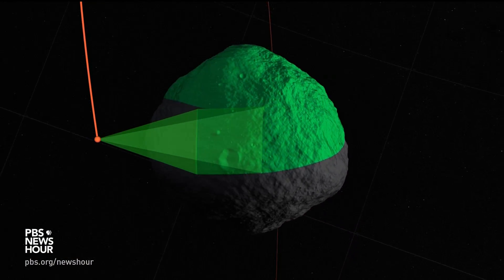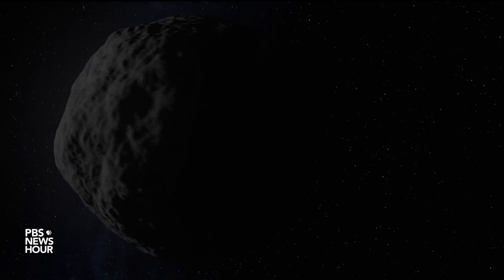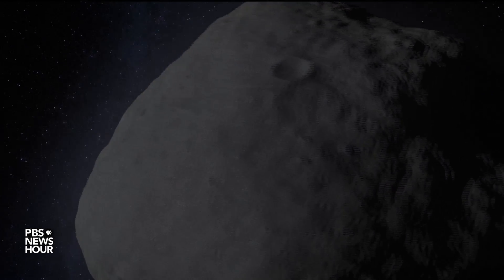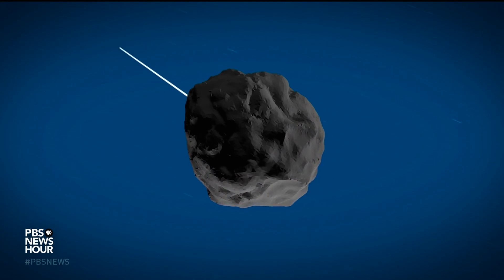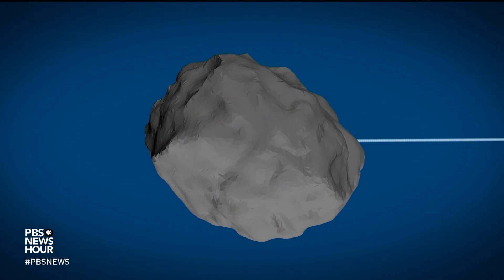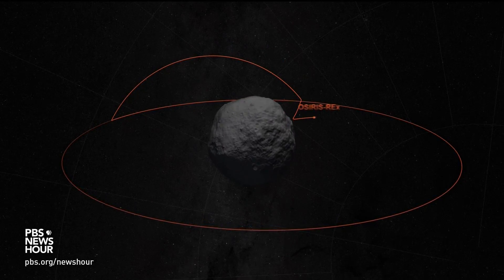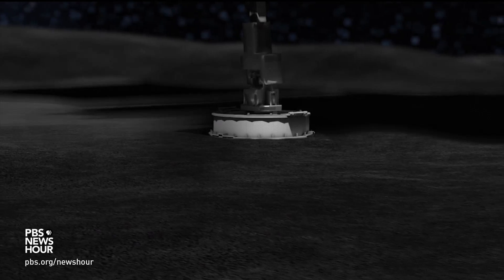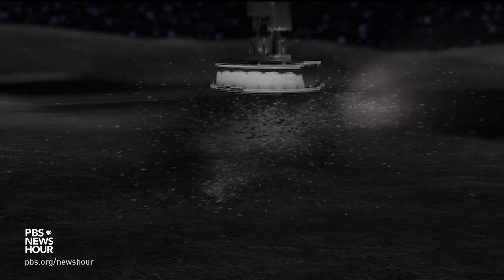Landing on an asteroid is a big engineering challenge. Bennu is about 500 meters, or 1,600 feet, across. It generates only a wisp of gravity, about 100,000 times less strength than that of Earth. So the team has devised a novel sampling method. Instead of landing, the spacecraft will touch the surface of Bennu ever so briefly — pogo stick style. It's a touch-and-go, just long enough to kick up and grab some dust.